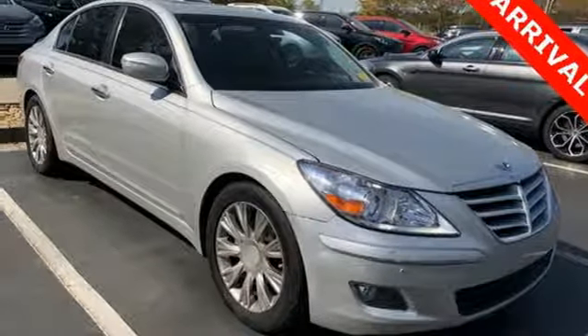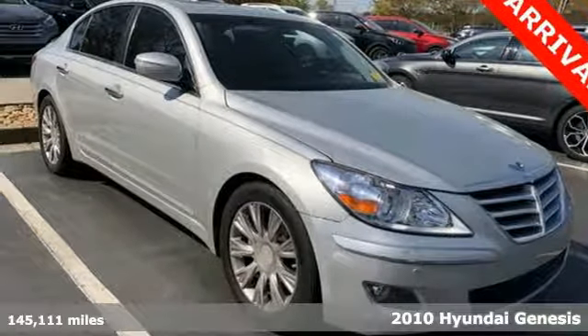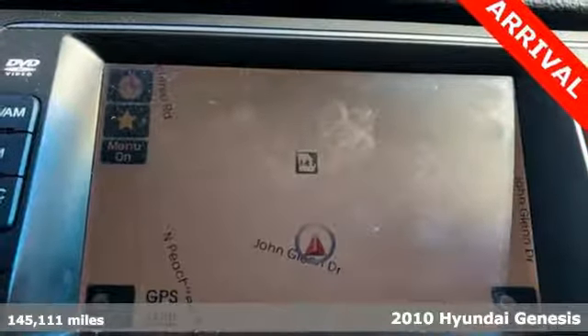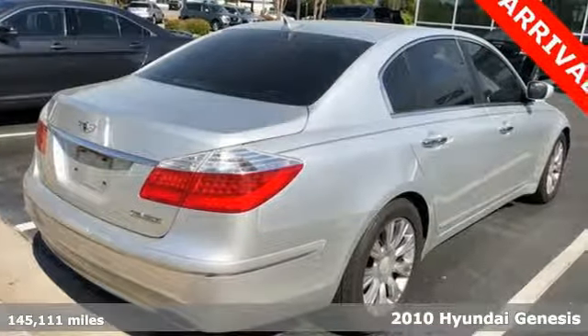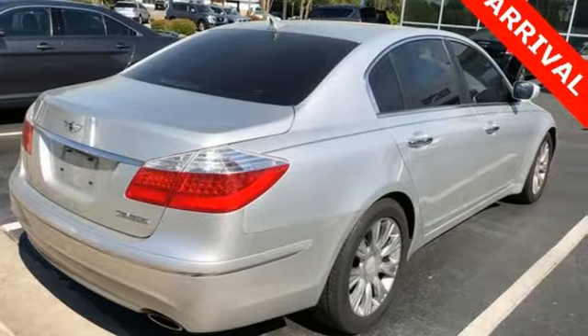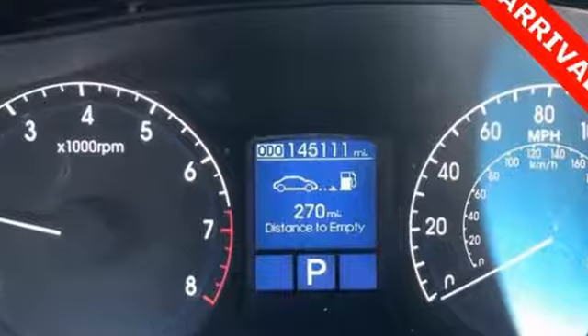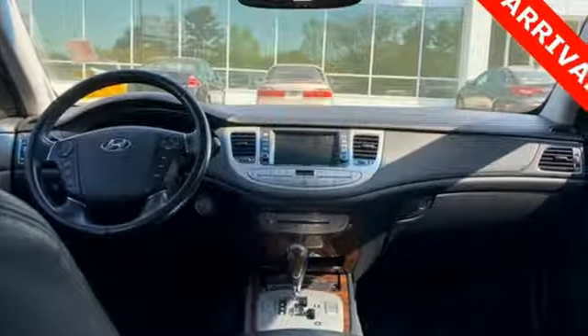It's a 2010 Hyundai Genesis! Roomy and refined, the acclaimed Hyundai Genesis is loaded with standard features including dual-zone climate control, steering wheel audio and cruise controls, an 8-way power driver seat and driver and passenger whiplash protection.